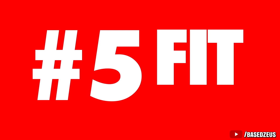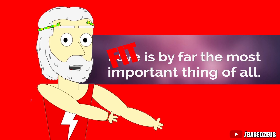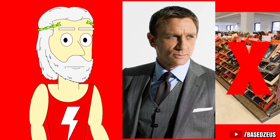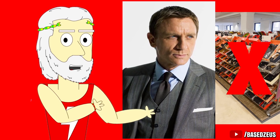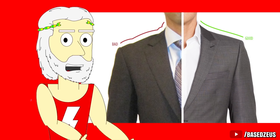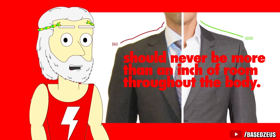Number 5: Fit. The fit is by far the number one most important thing that determines whether you'll look good in your suit or not. You can buy a ridiculously expensive $5,000 designer suit, but if the fit is bad, you'll look bad. James Bond doesn't go down to the store and buy a suit off the rack. The reason he looks so great is because his suit, shirts, and pants are all well fitted. The jacket should always hug your body like a clingy girl and not hang off of you. Shoulder seams should always be in line with your natural shoulder, and there should never be more than an inch of room throughout the body.